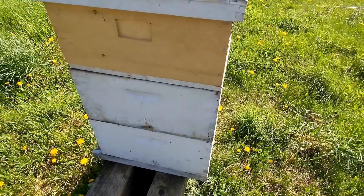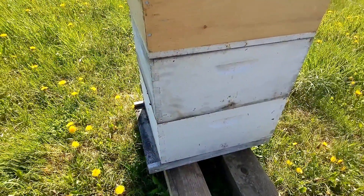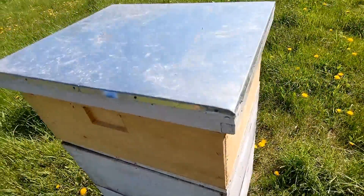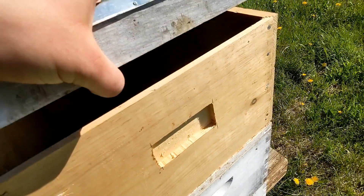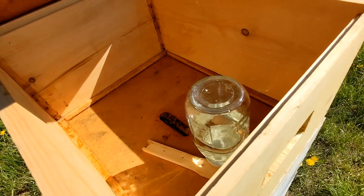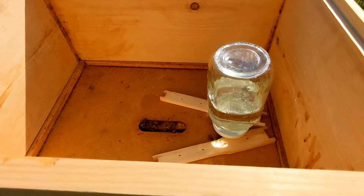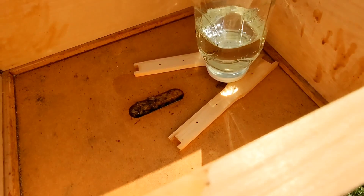When I checked them that day, they didn't have anything for food stores left in the box from their initial setup, which I was worried about. So I added another box on top here. This is just a deep super with a couple things in there as a bridge.